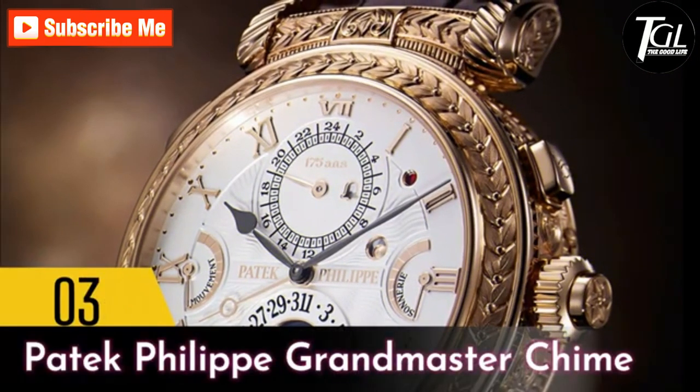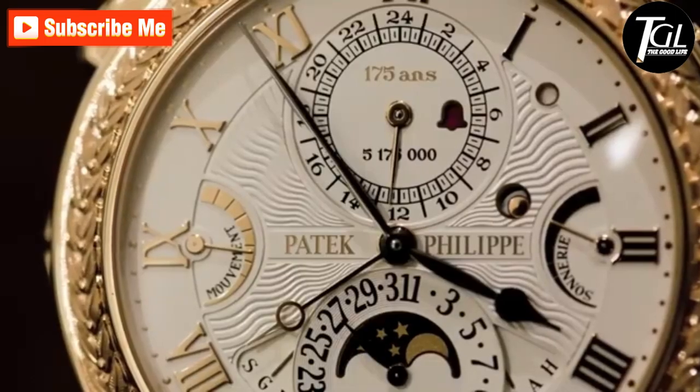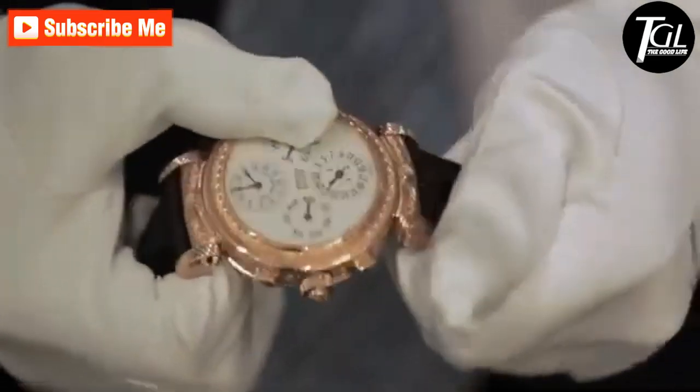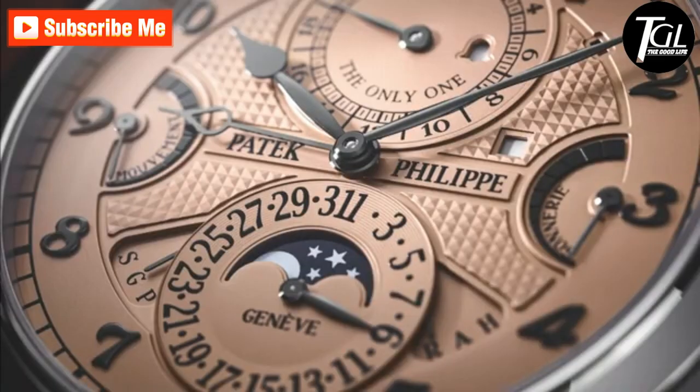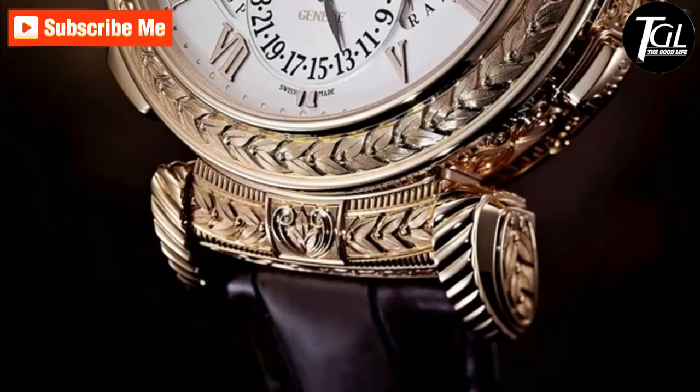Number 3: Patek Philippe Grandmaster Chime. A one-of-a-kind Patek Philippe Grandmaster Chime Ref 6300 was sold for a hammer price of 31 million Swiss francs at Only Watch, a charity auction held in Geneva to which top watch brands donate special editions. The Grandmaster Chime Reference 6300-010 was created specially for Only Watch and it is the only one that will ever be made in stainless steel.